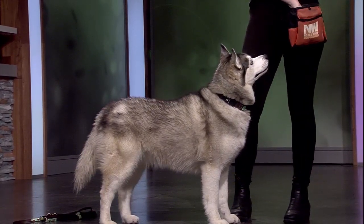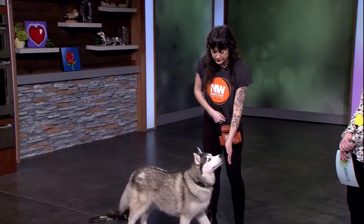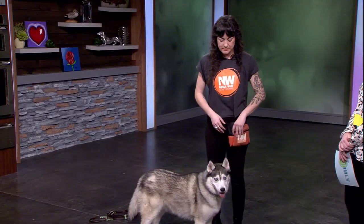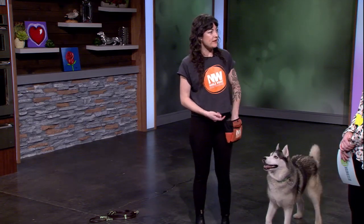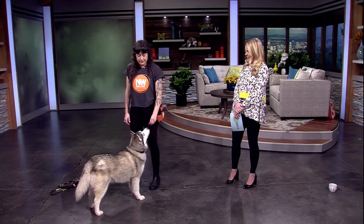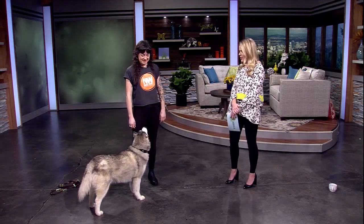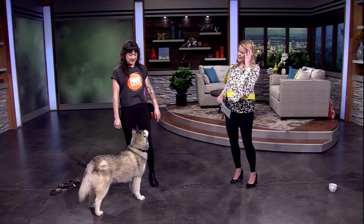Notice how I'm not saying anything other than the marker — I'm not saying 'touch,' I'm not calling it anything yet. We only want to name the behavior when we really like how it looks. That means my treat pouch can be out of sight and I can present my hand from a good distance — yes — and I'm still getting the behavior. She knows it now, so I can name it. I'm going to say the cue 'touch,' present my hand — yes — mark the behavior and feed a treat. The reason I wanted to start with the nose target is that if your dog knows it, you can build a lot of different behaviors from it.